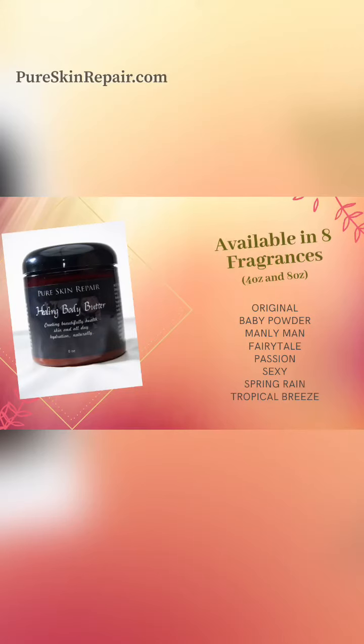You can use it as often as you would like throughout the day. Healing Body Butter comes in eight scents and two different sizes, all listed on our website.